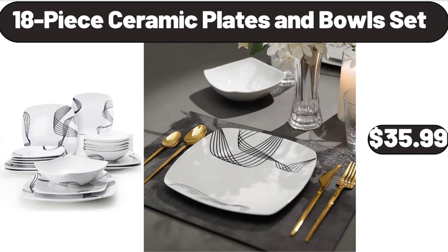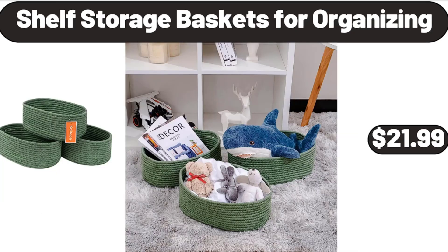18-Piece Ceramic Plates and Bowls Set, $35.99. Shelf Storage Baskets for Organizing, $21.99.